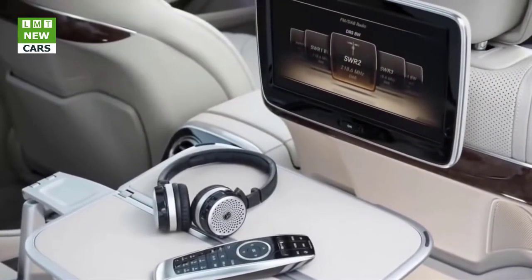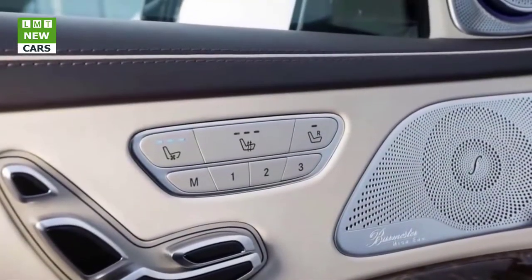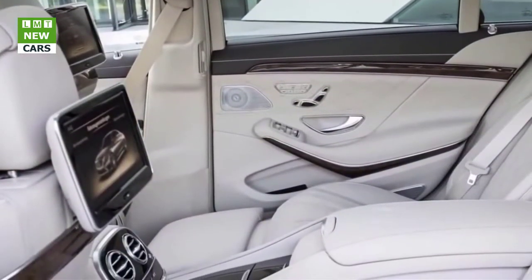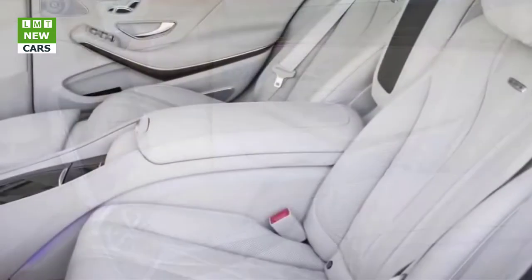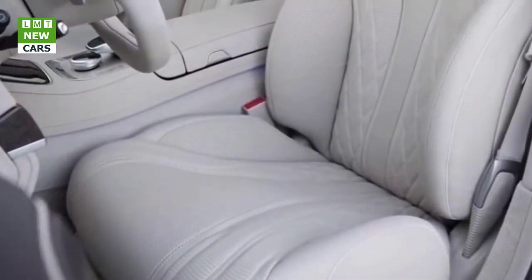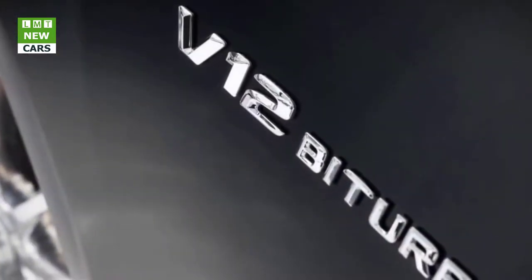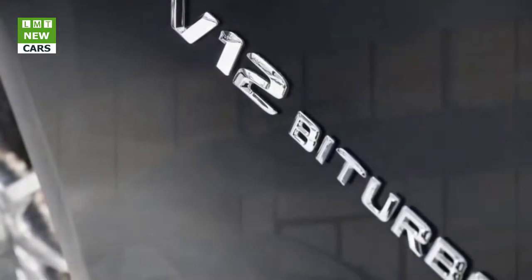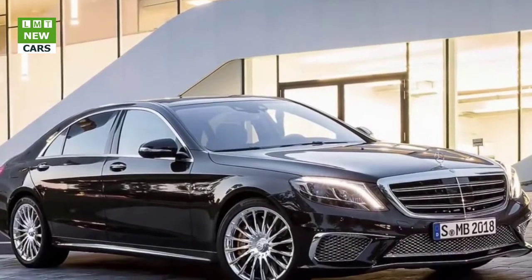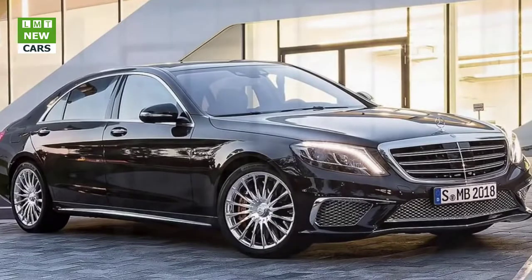New multi-beam LED headlamps and the updated front apron with jet wing underscore the more expressive appearance of both S-Class models. At the rear, the new apron and modified tailpipe trim add distinctive design focuses. Mercedes-AMG Chairman Tobias Moers notes: 'With the S63, we additionally took a major development step supporting our leadership claim in driving dynamics, performance, traction, equipment, and demonstrative comfort.'